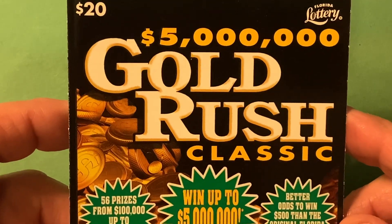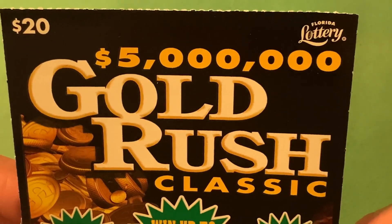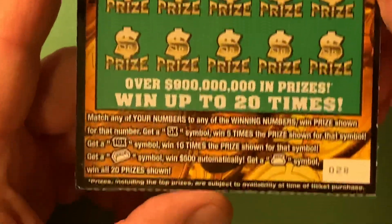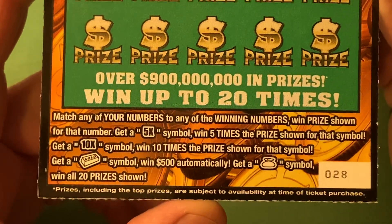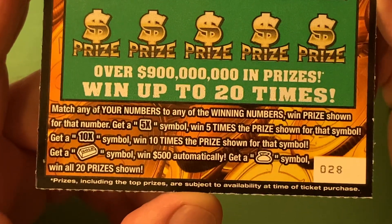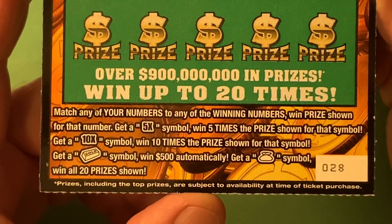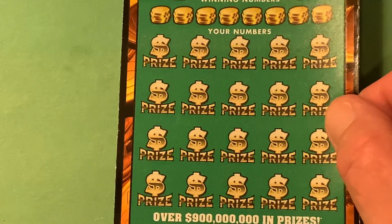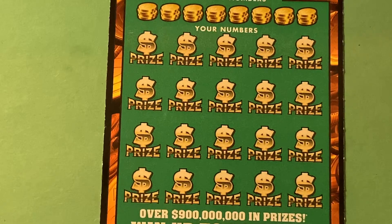So what do we got? We got the good old $20 Gold Rush Classic from the Florida Lottery. We can win up to $5 million. And we got ticket number 28 — that's the next to the last one in the roll. The symbols are 5X, 10X — that gold bar for $500 would be so sweet right now, or that money bag to win all 20 prizes. Let's see if we can get it on ticket 28.